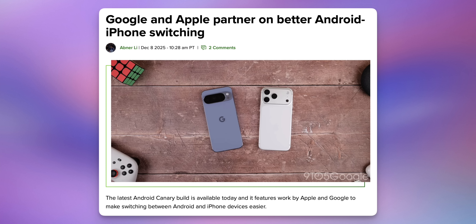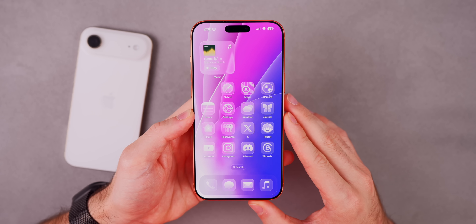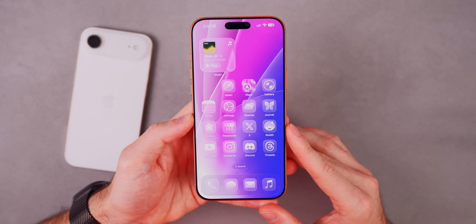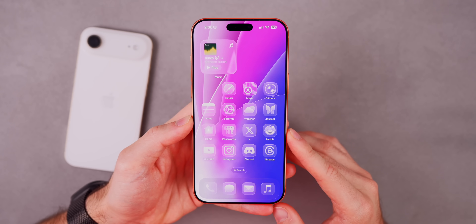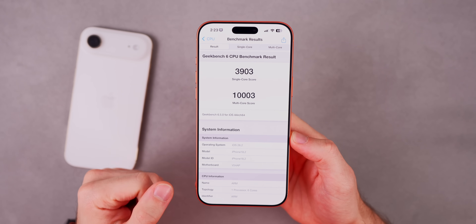Also today, switching between iPhone and Android is going to be easier with a new collaboration between Apple and Google. A new Canary build of Android simplifies data transfer between iPhone and Android, and Apple is going to implement this functionality in an upcoming iOS 26 beta. We're not seeing it in RC2 of 26.2, but we might see it in iOS 26.3 beta one, most likely next week.